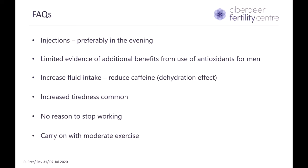A common question is when to take your injections — we advise preferably in the evening. Men often ask about using antioxidant supplements to improve sperm quality; however, many studies have not shown any additional benefit. Another question is about fluid intake, which we ask you to increase, and also to reduce caffeine to avoid dehydration. During treatment, you can experience increased tiredness; however, there is no reason to stop working and we can be flexible with scan appointments. We also advise you to carry on with moderate exercise as per your comfort level.